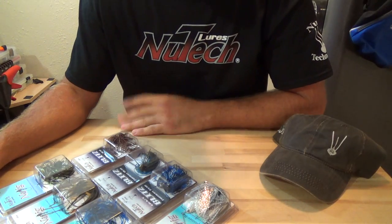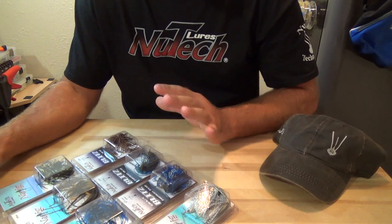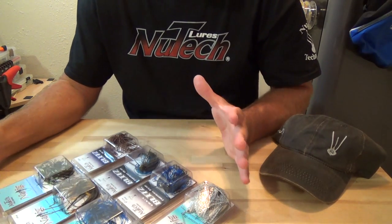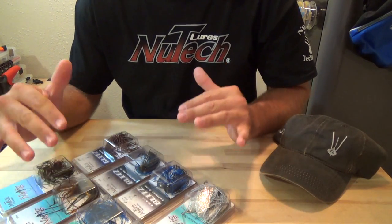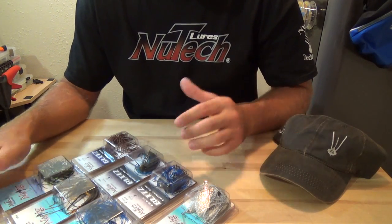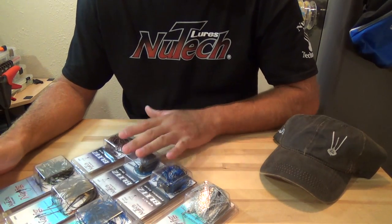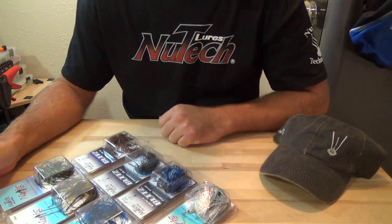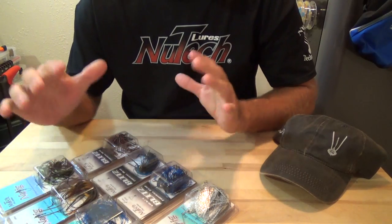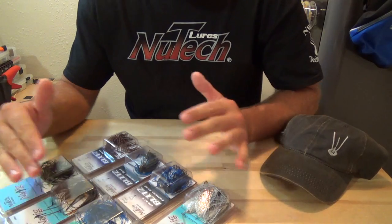Hey guys, what's going on — got the New Tech Lures giveaway for you guys this week. If you haven't seen my video on the new jigs, head over there and check that out. The point of that video is to let you guys know just how weedless these jigs are. Other guys on YouTube are saying they're weedless, but that really doesn't do these jigs justice. These jigs come through brush like no other, and that's really what's sold me on them. Do yourself a favor — get some new jigs, get some Blitz football heads, throw them in the thickest cover you can find, get in there where the big bass live, and pull them out.